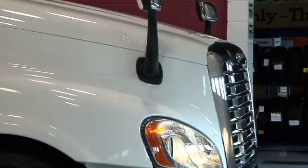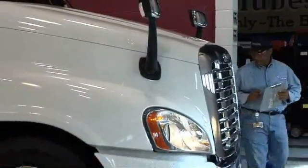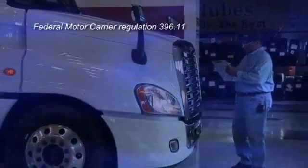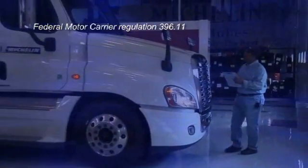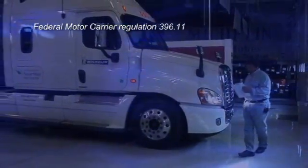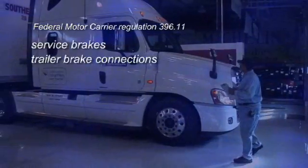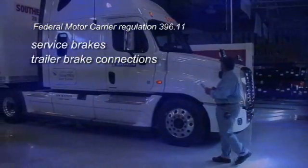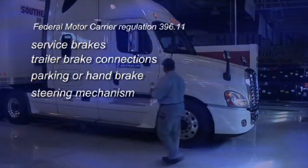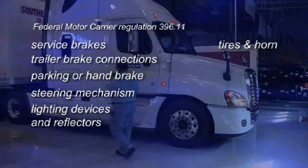It all starts with the pre- or post-trip inspection that every driver is required to conduct. According to Federal Motor Carrier Regulation 396.11, driver inspection reports must cover at least the following components and accessories: service brakes, including trailer brake connections, parking or hand brake, steering mechanism, lighting devices and reflectors, and tires.